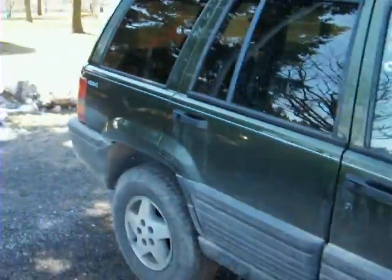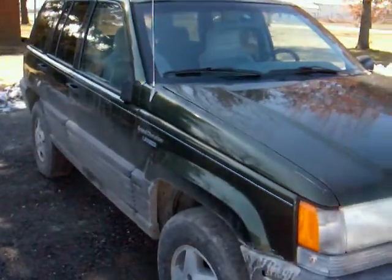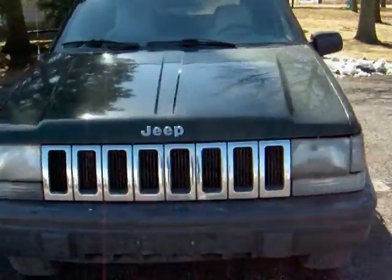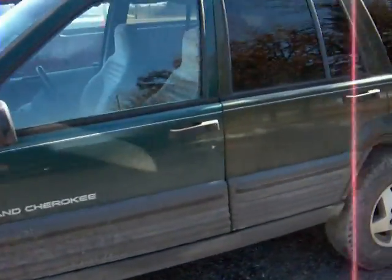I also have this 1995 Jeep Grand Cherokee. It runs well. The four-wheel drive works great. I haven't got it cleaned up yet — it just came in last night.